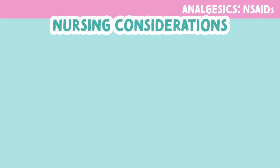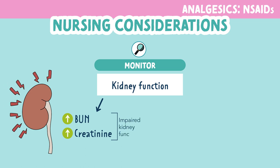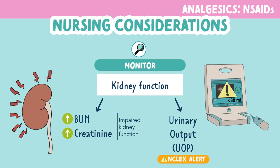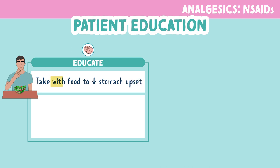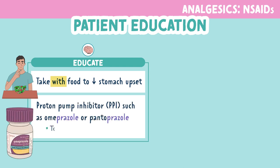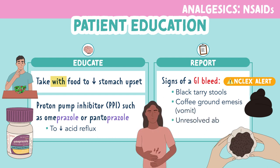Next are some nursing considerations. As nurses, we want to monitor renal or kidney function because NSAIDs cause nephrotoxicity. Increased BUN and creatinine levels indicate impaired renal function. We also want to monitor urinary output, which is an indicator of how well the body is filtering and flushing excess fluid. Any value below 30 milliliters per hour must be reported right away. We want to educate our patients to take NSAIDs with food to decrease stomach upset. If stomach upset occurs, patients can take a proton pump inhibitor or PPI such as omeprazole to decrease acid reflux. Patients should also report any signs of a GI bleed: black tarry stools, coffee ground emesis or vomit, and unresolved abdominal cramping.